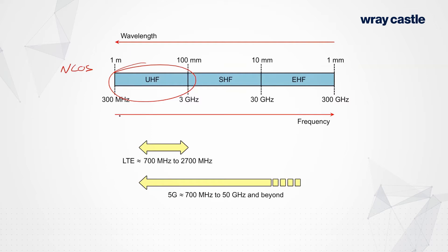In that UHF band, somewhere between about 600 and 3000 megahertz, we've deployed pretty much everything. All the 2G stuff is in there, the 3G stuff is in there as well, and the 4G stuff has all been deployed somewhere in that band.